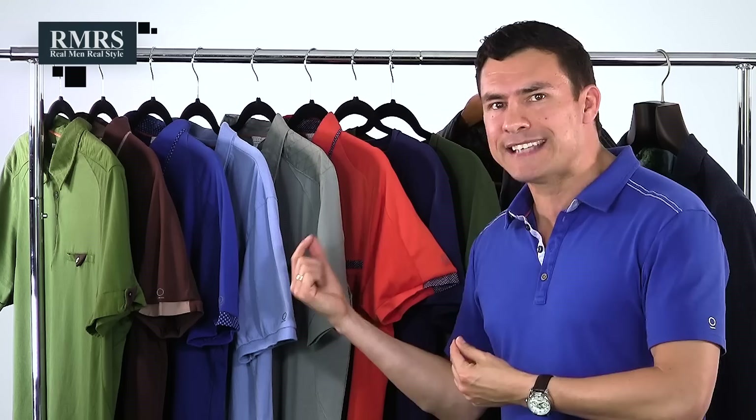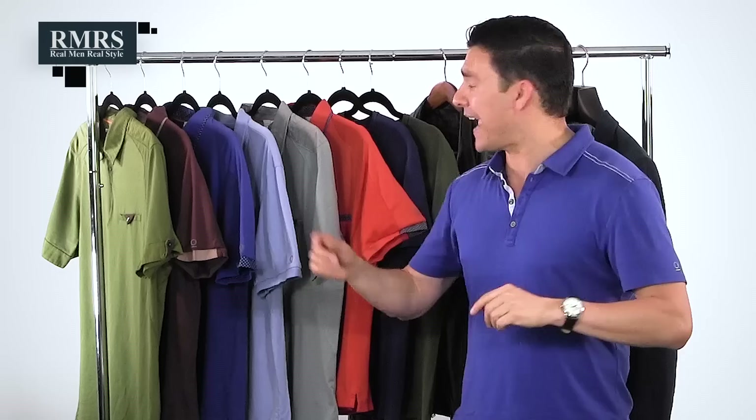Another thing I want to talk about is the fabrics. I geek out on quality fabrics that actually retain their shape when you wash them again and again. I talked to Steve the founder and he said it would, so I washed it a bunch of times — and it did exactly what he said. It retained its shape and actually fit and felt better having gone through the wash. I love it when a company pays attention to the small details.